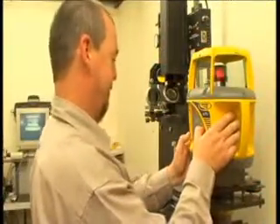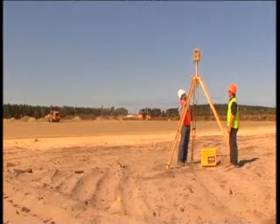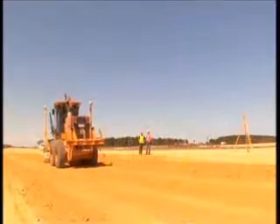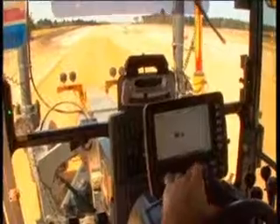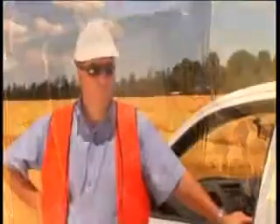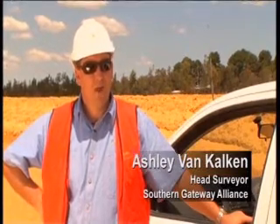The Gateway Alliance required the ability to program day-to-day earthworks without the need for machine operators to leave their cabs or wait for ground surveyors to peg the required cut or fill. This meant reduced downtime and increased efficiency and safety standards. Because it's a design and construct project with the design changing so rapidly, we now have the ability to send new design information straight to the machines as soon as we receive it. In the past you would have to visit each machine, and the time saving on that alone is quite significant considering the project is 70 kilometres long.